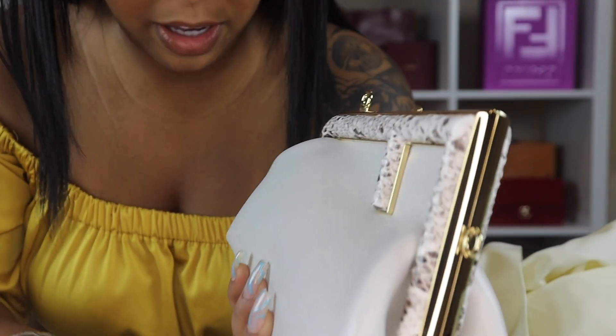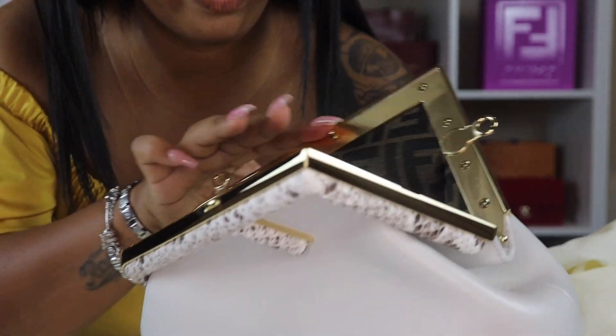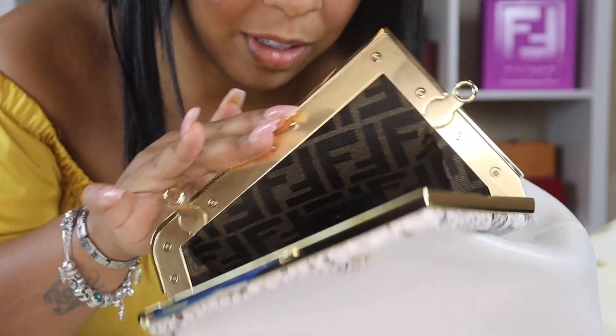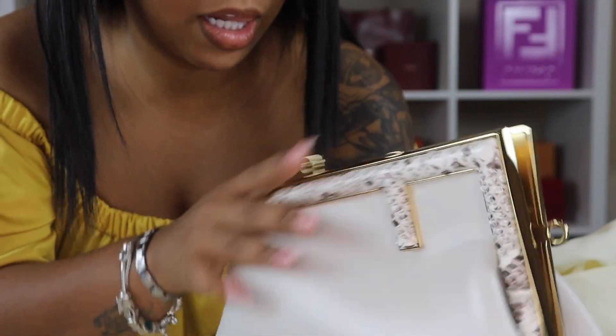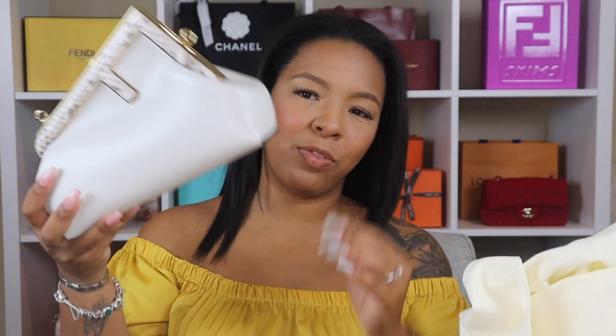I believe I have some more plastic to take off from inside. Let me know if you guys knew what this was — because if you've been watching my videos you know this bag has been on my wish list for a little while. A couple days after my birthday and this beauty is already here!